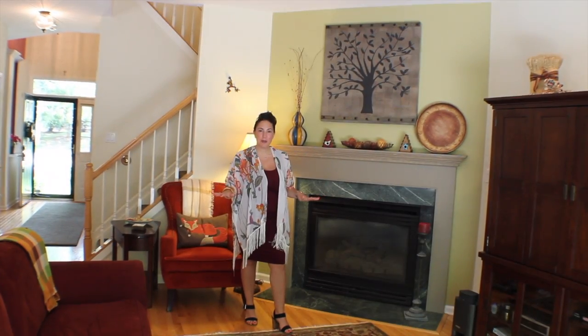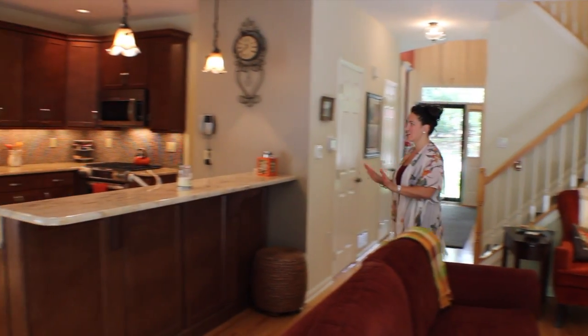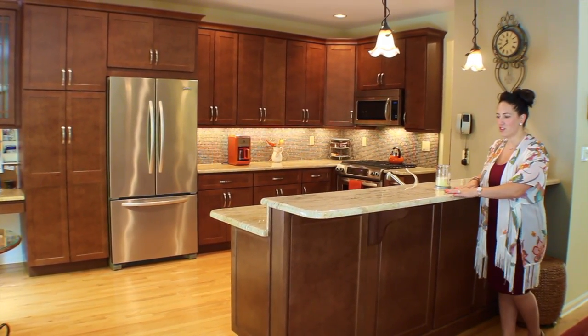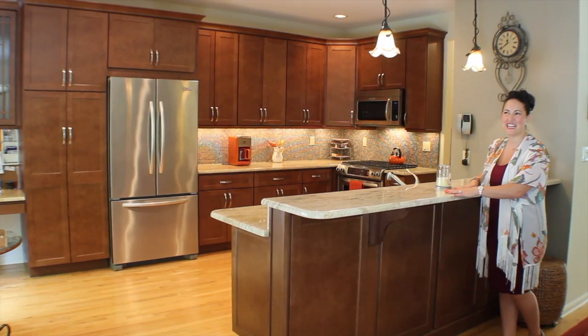So we're in the family room — gorgeous fireplace with marble — and it opens up to the kitchen. Beautiful open floor plan with stainless steel appliances, granite countertops with a breakfast bar, tons of cabinet space. It's a beautiful eat-in kitchen.